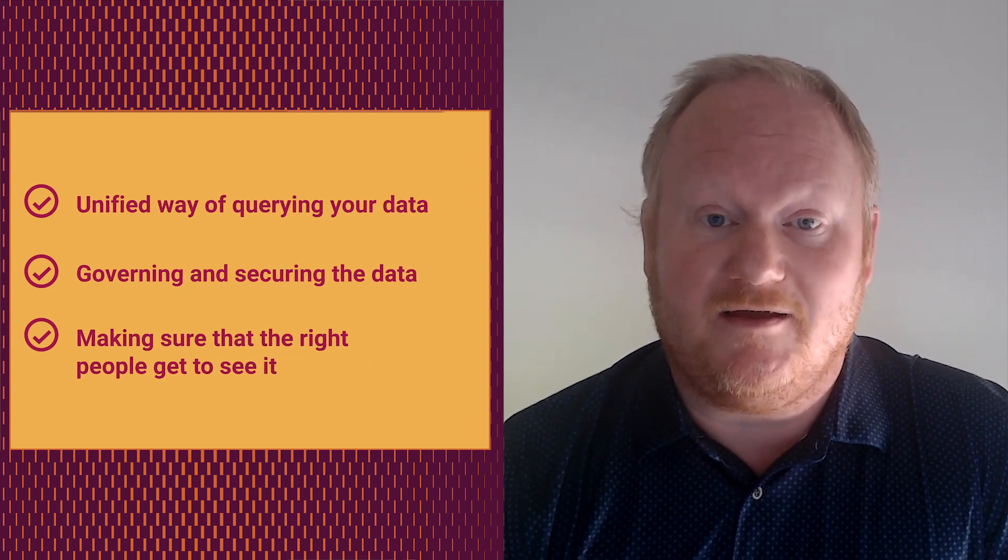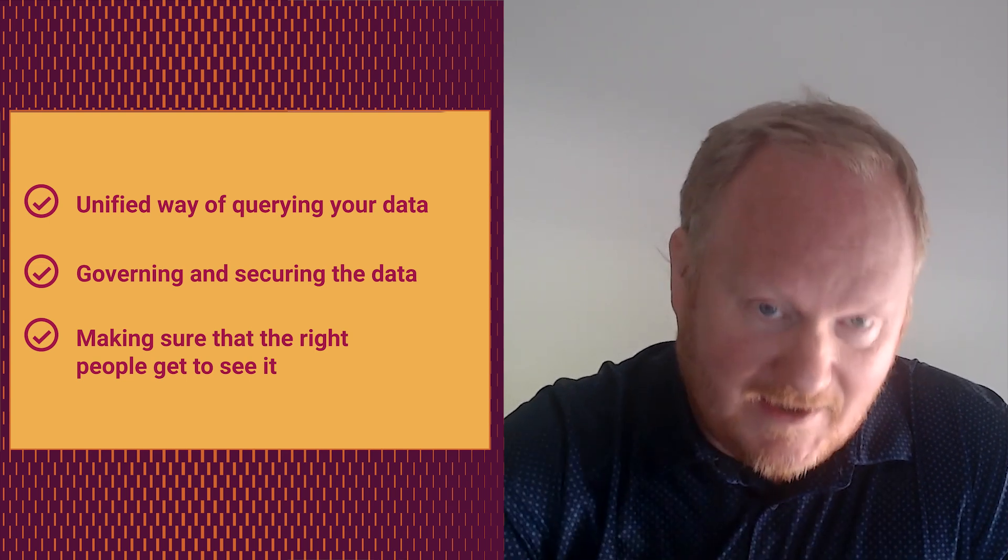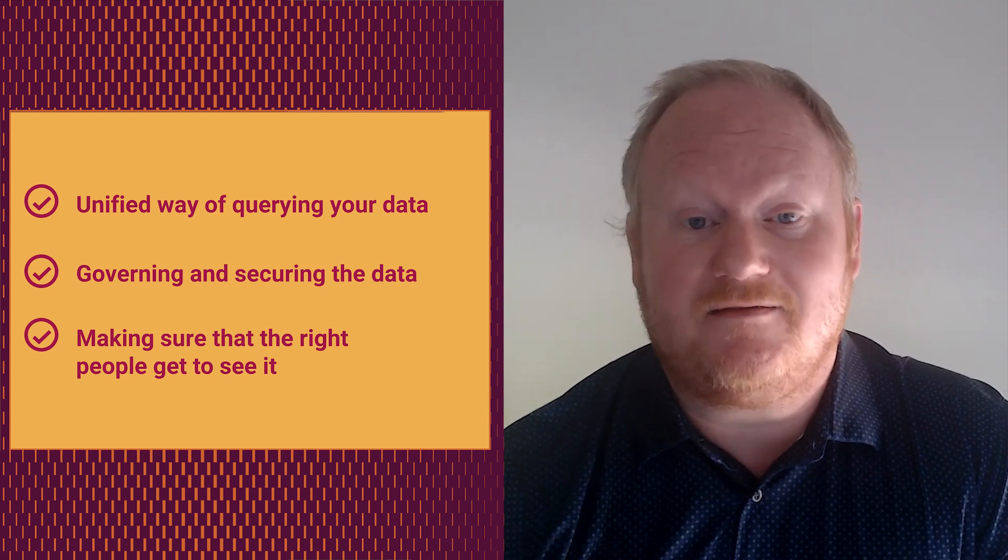The first step is really having the right data. Once you have the data sets, you can train your models and build what you need to make your gen AI solution helpful. But if you don't have the right data, it's kind of moot. The problem is that data is spread out in different silos — some in an operational store, some in a data warehouse, some in the lake, maybe multiple lakes across AWS, GCP, and Azure, or on-prem Hadoop. That's really where we come in: providing a unified way of querying your data and also governing and securing it, because you have to make sure the right people get to see it, especially in an enterprise setting.